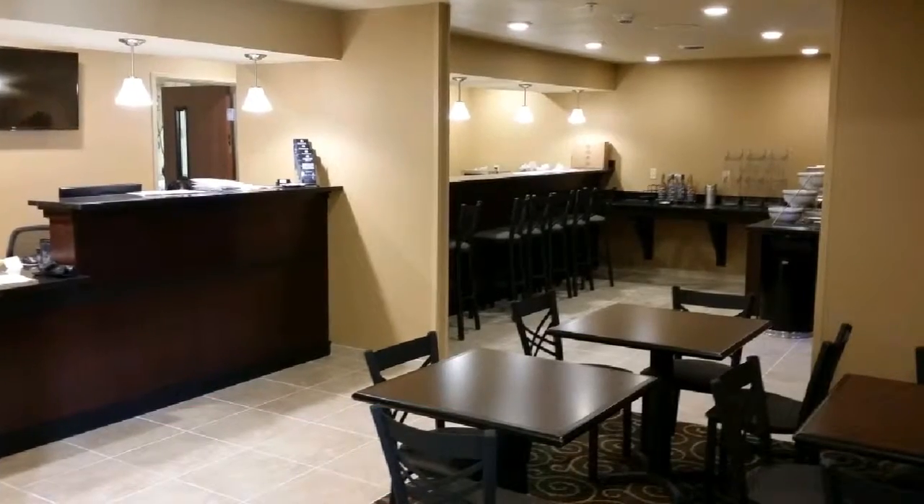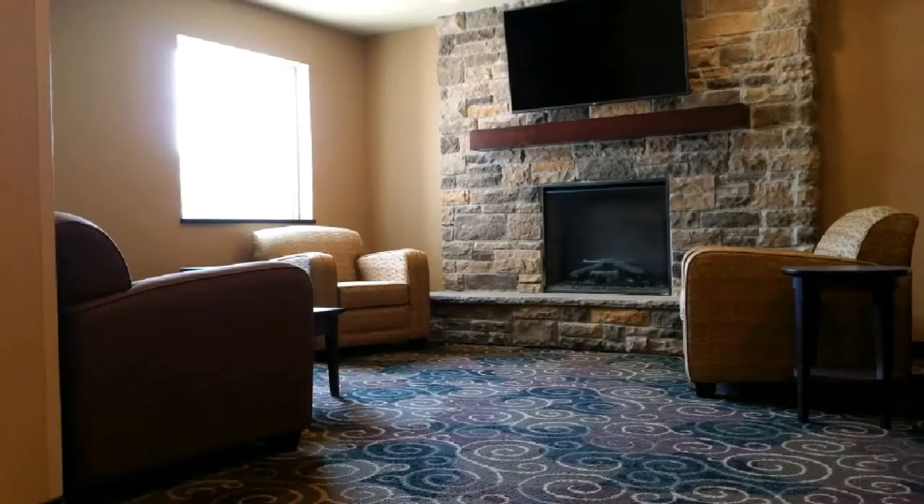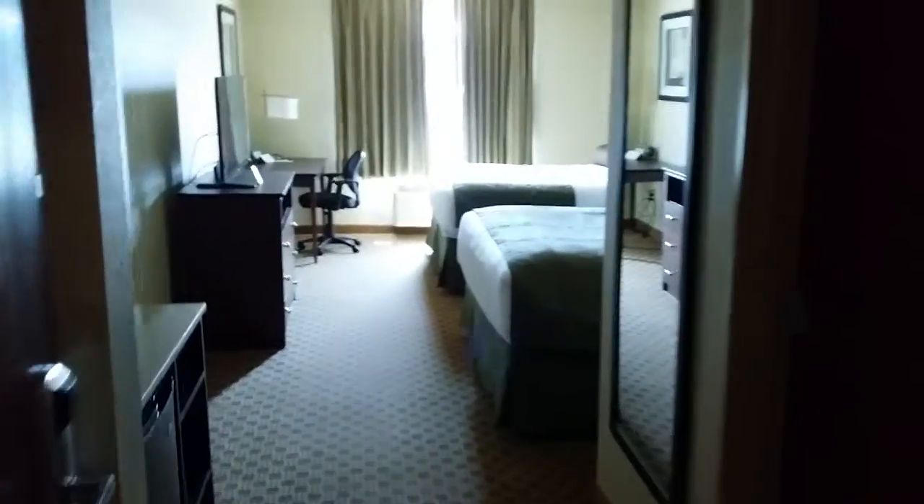From my tour, I learned there is a free continental breakfast. There is also a cash bar. There is no meeting room; however, there is a cozy lobby. Here's a tour of one of the hotel rooms.